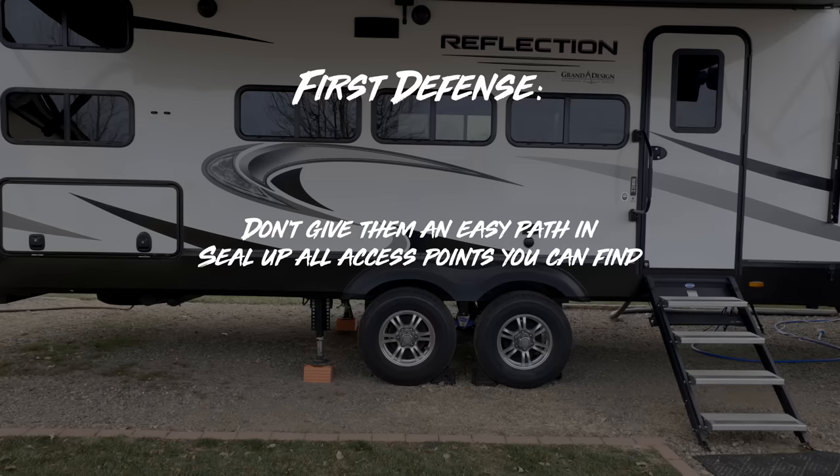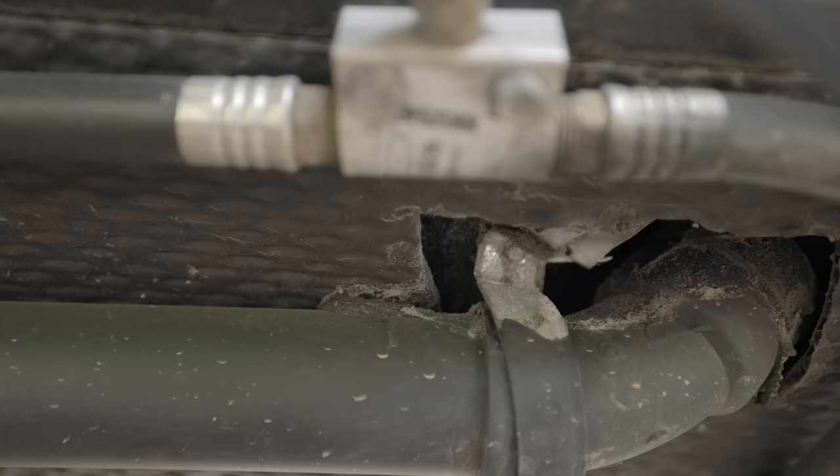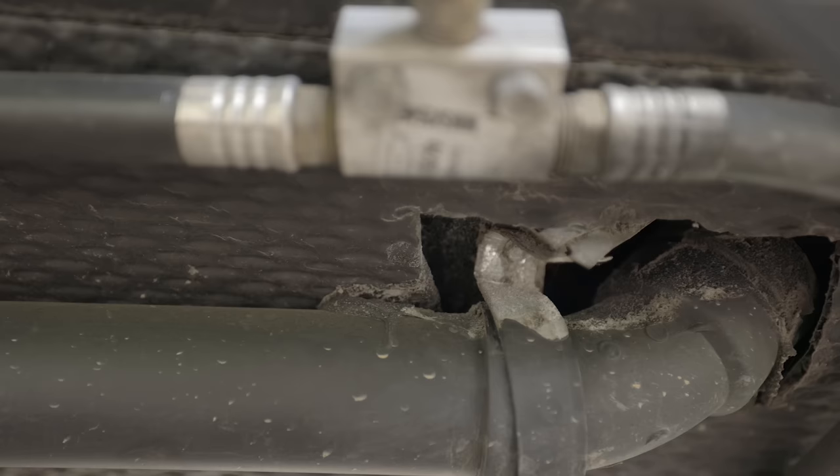The first strategy is don't give them an easy path in. Second, seal up any entry that you can find so they can't make their way into the RV. This step is critical to the success of the mission. You want to search out and find all the ports of entry where holes might have been drilled a little too big or something was cut and not sealed up.